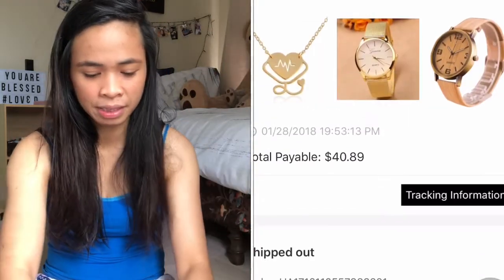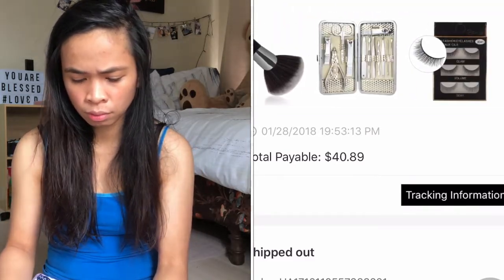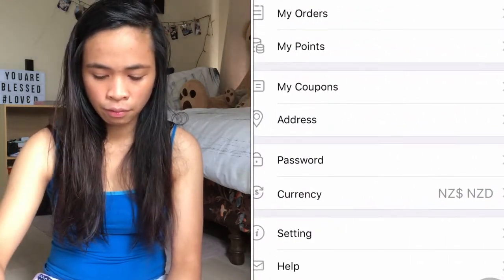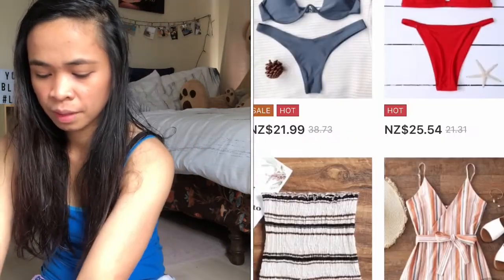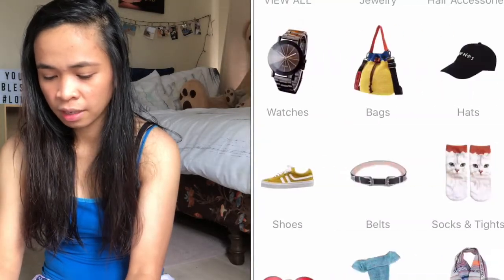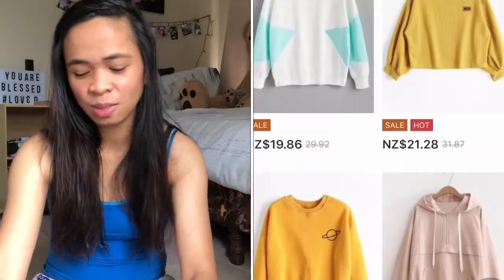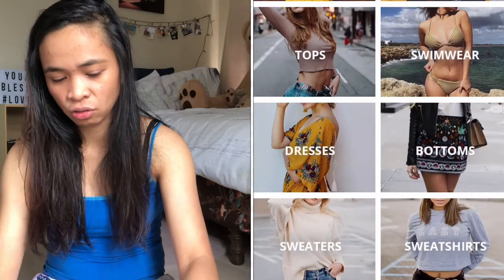Mga ganitong bagay sa Zafo. I think mayroon akong 1, 2, 3, 4, 5, 6, 7 — 7 na items from Zafo, guys. Isa-isahin natin siya.